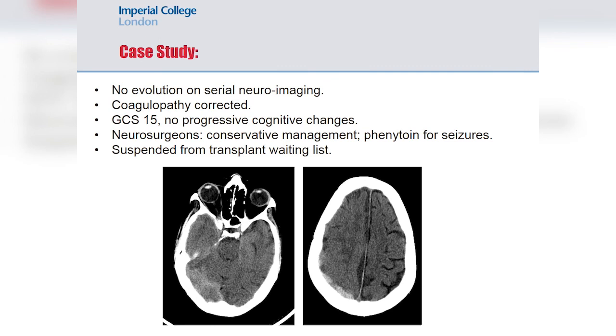He was admitted for observation and decision on definitive management of his brain haemorrhage. Serial neuroimaging revealed no progression. His coagulopathy was aggressively corrected with close liaison between hepatology and neurosurgery. Fortunately he had no further obvious neurocognitive deficits, though there were two tonic-clonic seizures. The neurosurgeons opted for conservative management and started him on phenytoin for the seizures. He was suspended from the transplant waiting list.